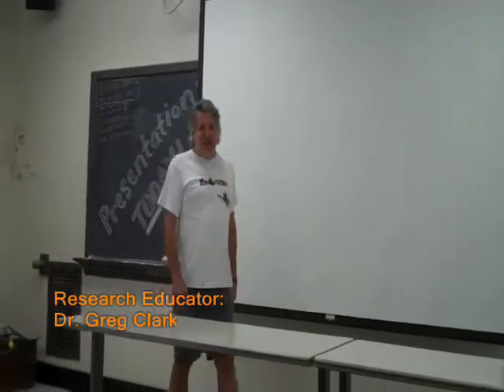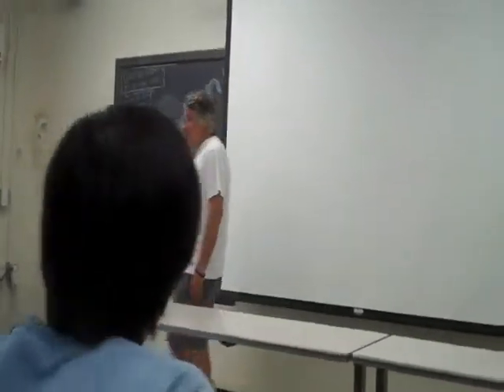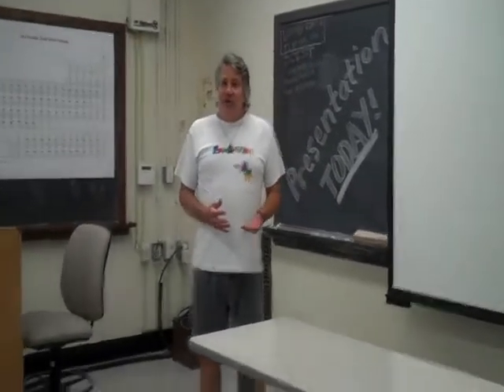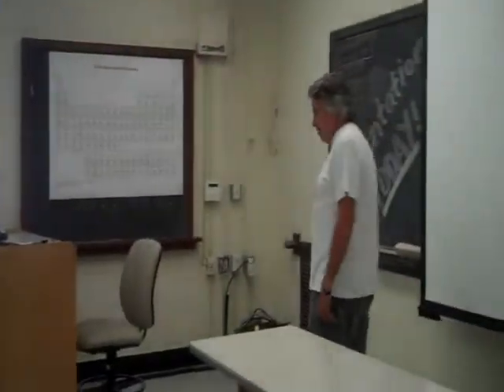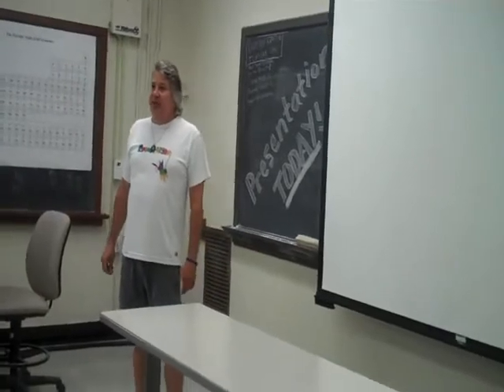Hi guys! Today is presentation day, so we get to hear about everybody's experiments and their results. Real scientists go to conferences and share their results with each other, and that's an important part of science. Today each group is going to tell us about their experiment, the rationale, the data they got, and what they think the data indicates about their hypothesis. A reminder — this is informal, we're a family together, so don't get too nervous, just come up and tell us your story.